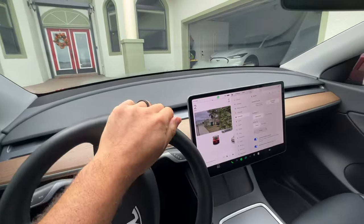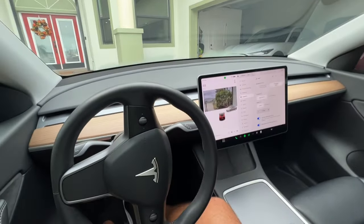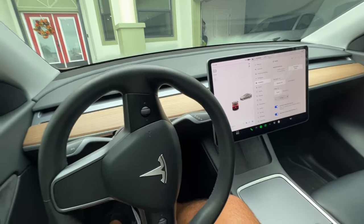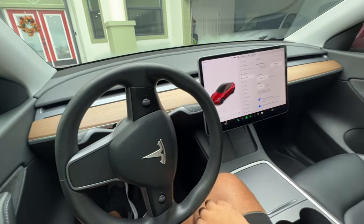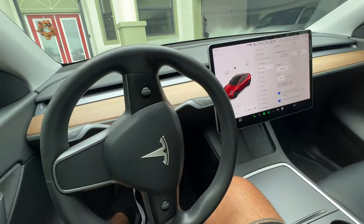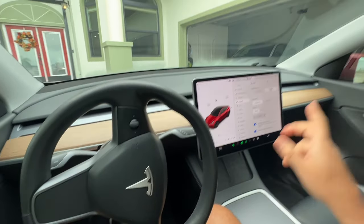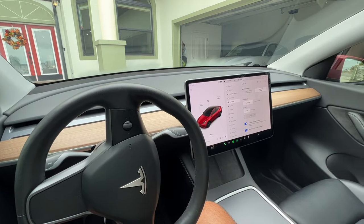Pulling up to the house now. My conclusion from this first-ever autopilot experience on the Tesla is that it's essentially adaptive cruise control with some fancy graphics. It's cool, it works fine, I love the graphics — but let's jump into the Mach-E and show you what Blue Cruise is all about.